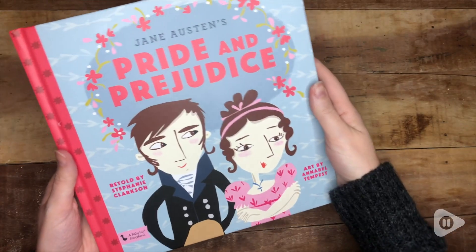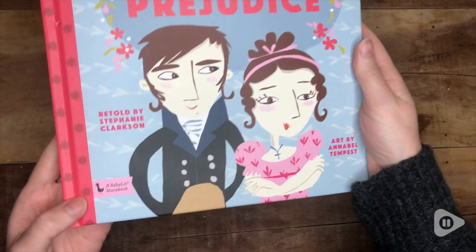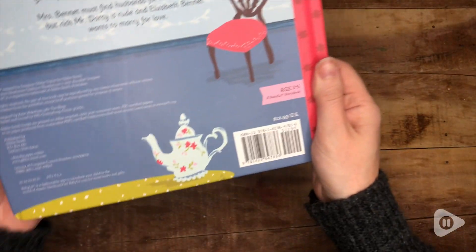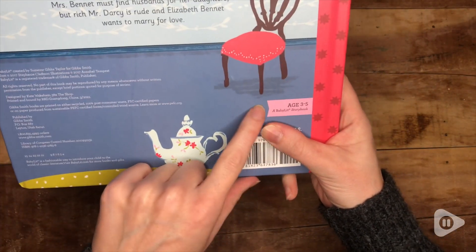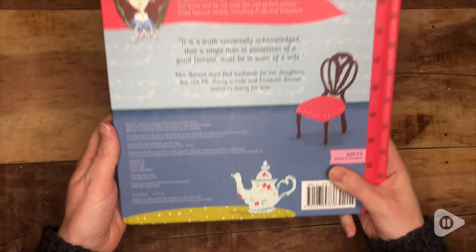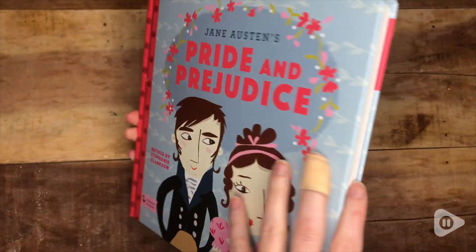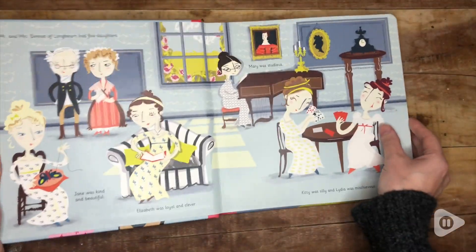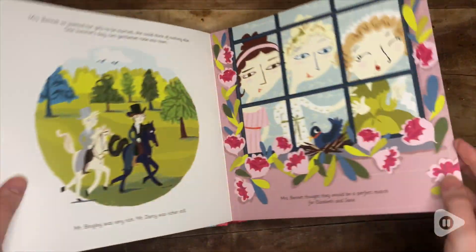This is Elizabeth from WTI, and you're going to want to add this book to your every night bedtime routine. That's right — introduce some classic literature like Pride and Prejudice from Jane Austen. BabyLit makes so many fantastic different versions of classic literature to help your child progress and enjoy reading as they get older.